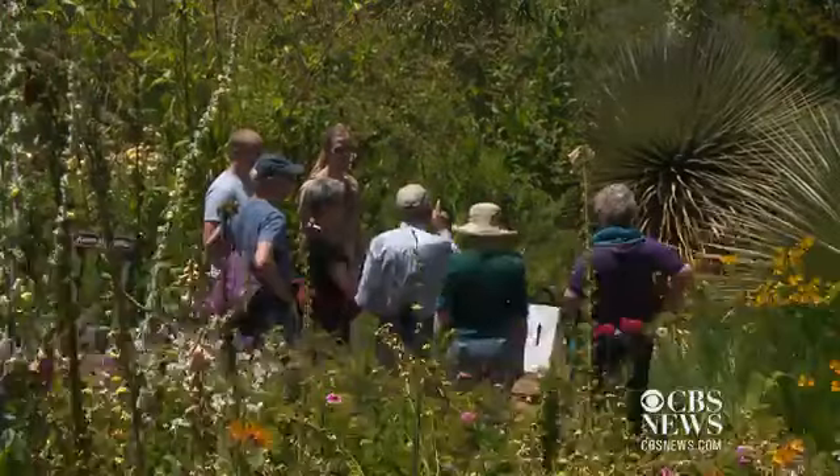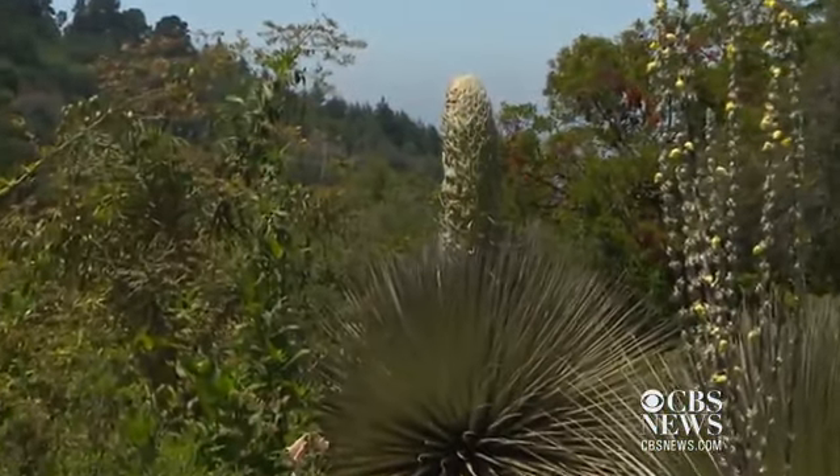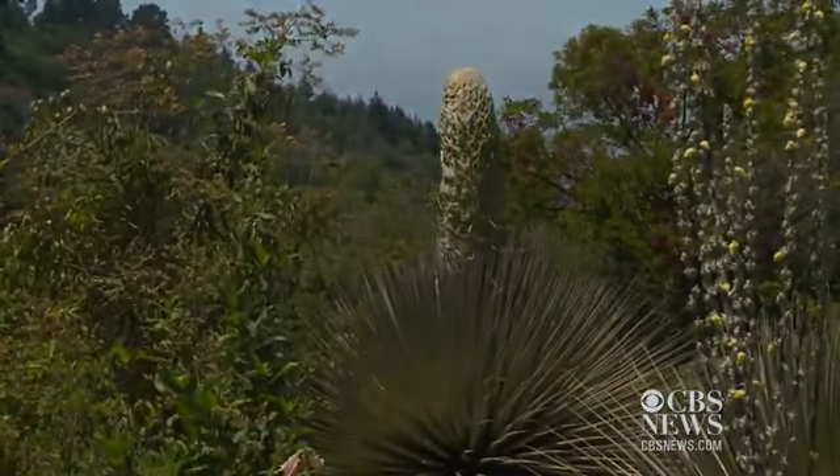We'll be talking about this forever. But nature is rarely sentimental, and as soon as the queen finishes creating her seeds, the plant will die. So if you want to see it, better hurry — this may not happen again for a long time. In Berkeley, John Ramos, KPIX 5.